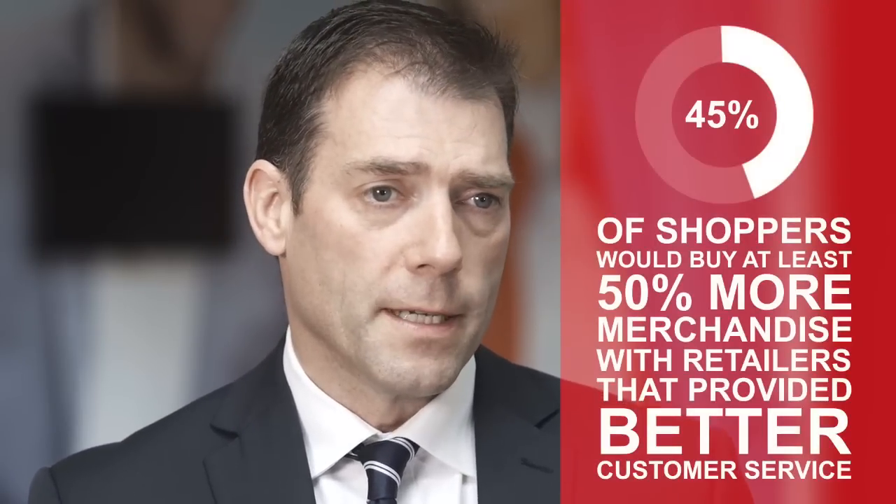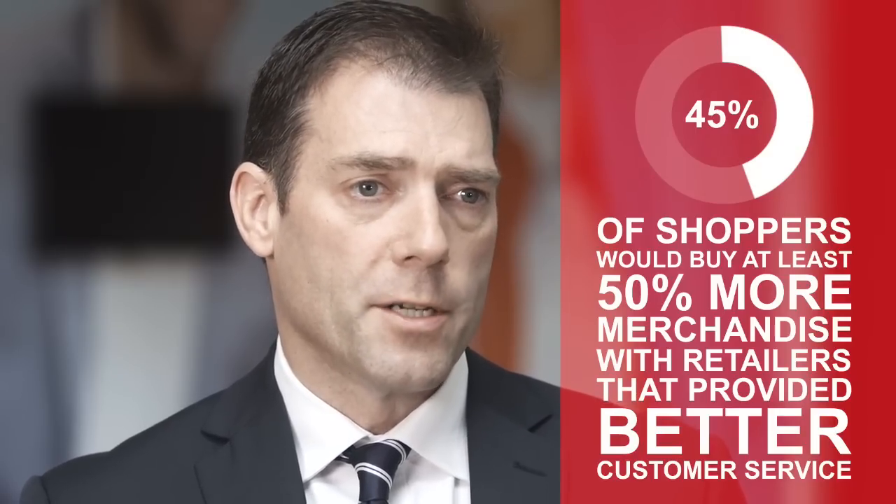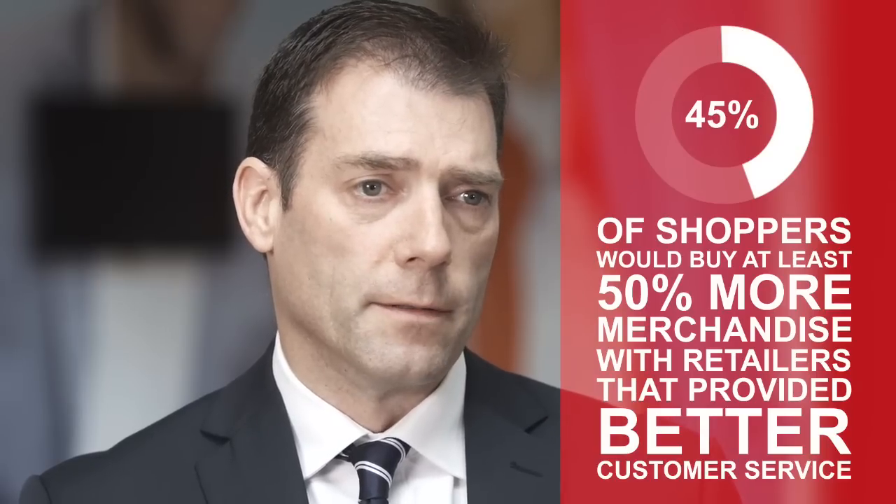We believe five key topics describe how retailers can take a one-store approach. Store mobility is about empowering staff with mobile devices to make operations more efficient through improved stock visibility and communication. Delivery has changed dramatically. To meet customers' same-day delivery expectations, retailers need to have visibility of stock in every location and use it to get products to customers as quickly as possible.